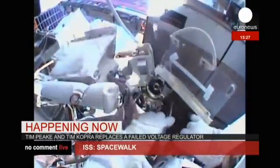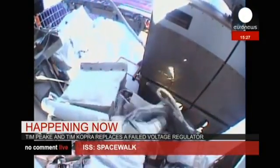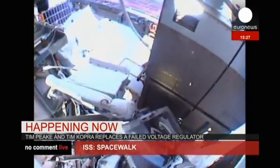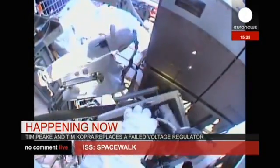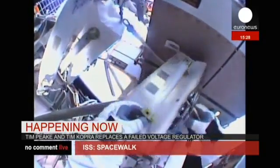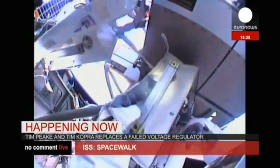One hour, 22 minutes into today's spacewalk. The torque has been broken on the single bolt holding the failed sequential shunt unit in place. That's the first step and the precursor to the actual driving of the bolt for release of the failed SSU.